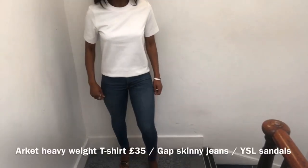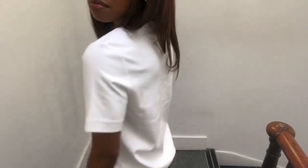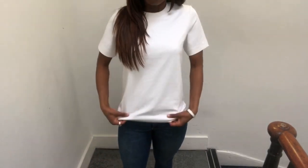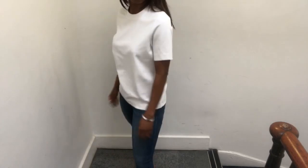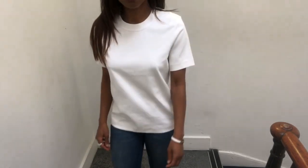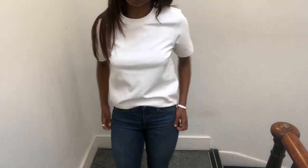This t-shirt is on a whole different elevated level, particularly if you like the regular fit but want a fabric that's thicker or heavier. It's the Heavyweight T-shirt from Arket, retailing for £35. It's 96% cotton and 4% elastin. The material is super thick and very heavy, so it would be great for spring or even winter. Summer it will be stifling — too hot. But the fabric is very smooth with a lustrous feel, and it's even smoother than the last two.